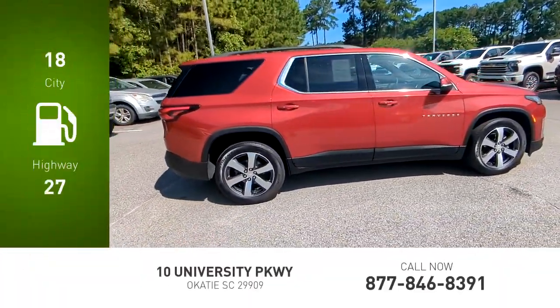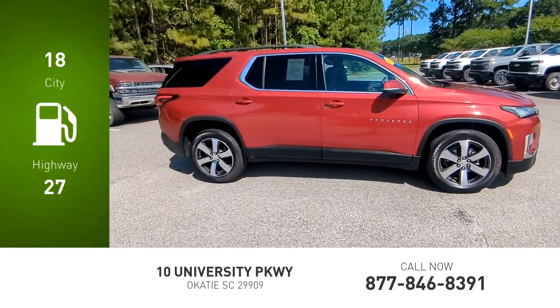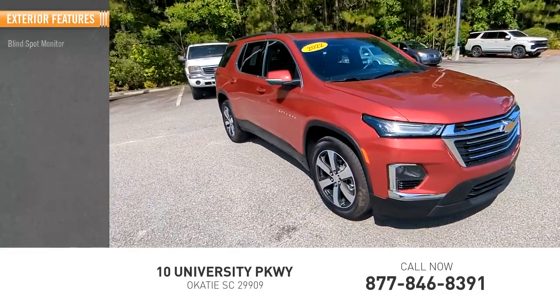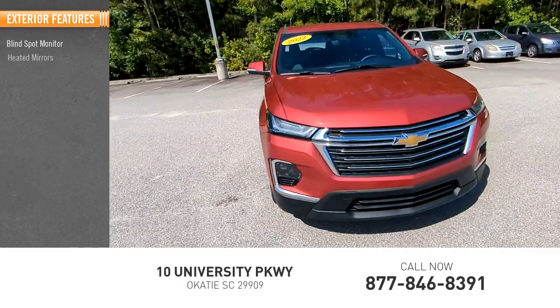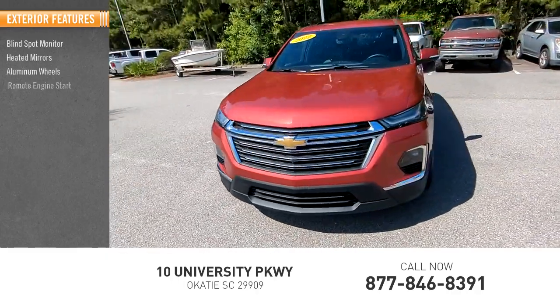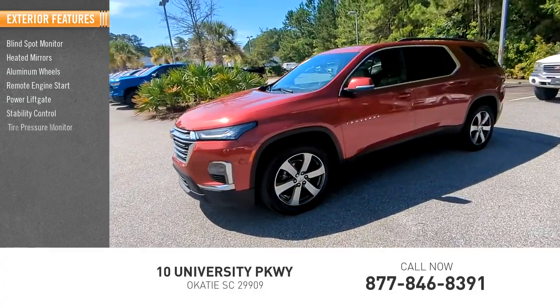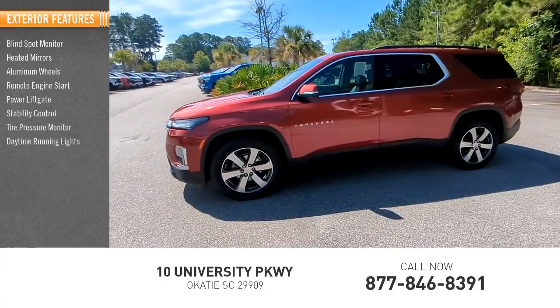Great fuel efficiency saves you money by requiring fewer trips to the gas station. Here are some of this vehicle's great options: blind spot monitor, heated mirrors, aluminum wheels, remote engine start, power lift gate, stability control, tire pressure monitor, and daytime running lights.